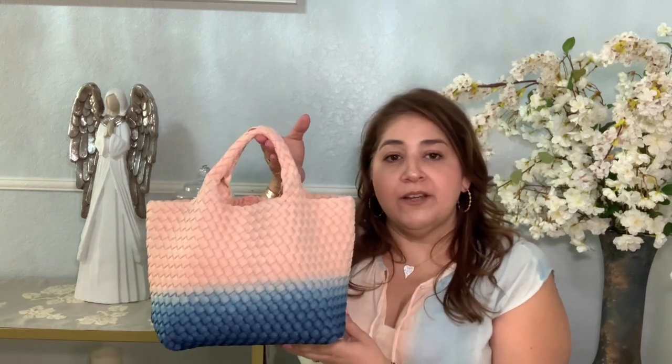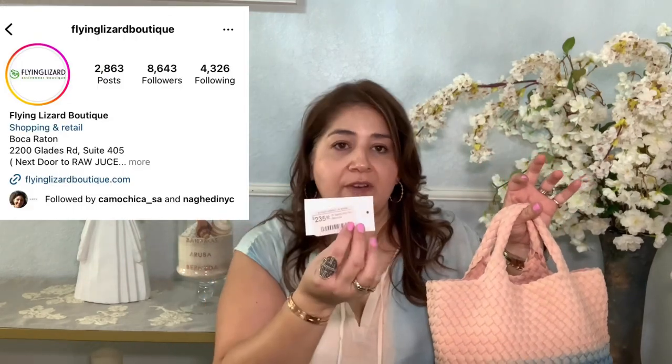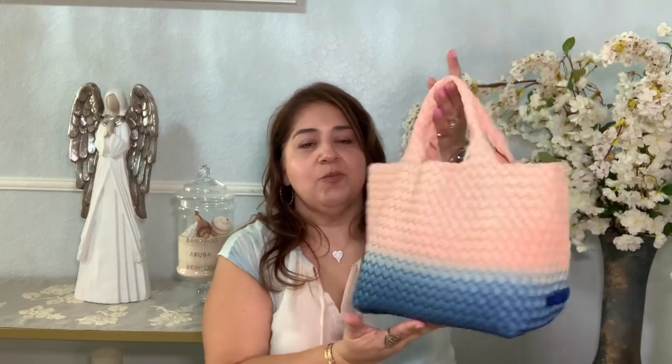I actually had to hunt this one down because this color was released last year. I found it at an online retailer called Flying Lizard and was able to save some money because they honored a military discount for me. The retail price on this bag was $235 — it's the Saint Barts Mini Tote in the Bermuda color, and it is just super cute.